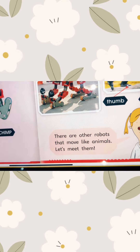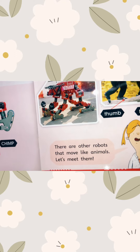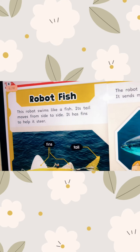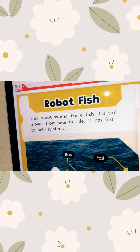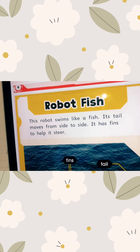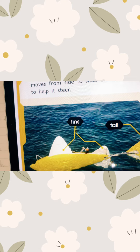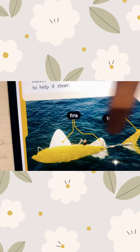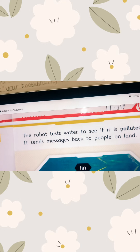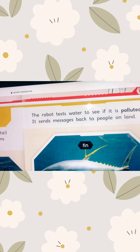There are other robots that move like animals. Let's meet them. This robot fish swims like a fish. Its tail moves from side to side. It has fins to help it steer — that's the fin and that's the tail.